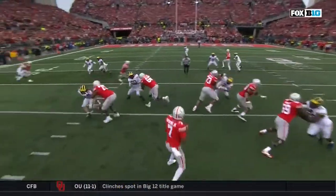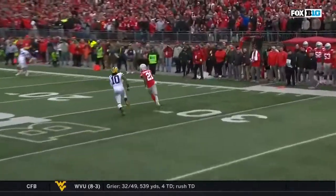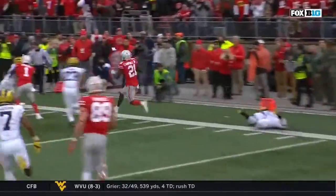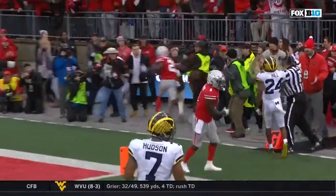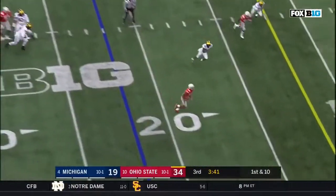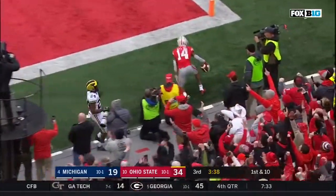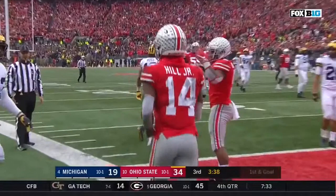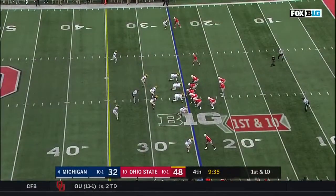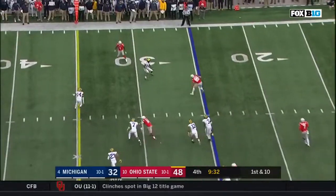Now with these routes, here it's coming from the left. Haskins is totally clean and he delivers a perfect pass out in front of Campbell's face mask. We're 10-1 and going to try to become 11-1. Haskins dumps it off. K.J. Hill pushed out of bounds, short of the goal line.